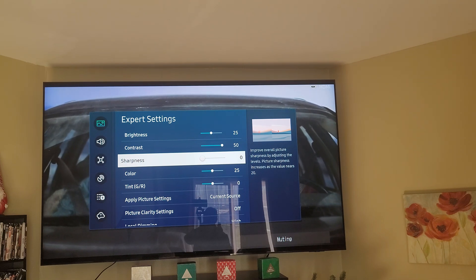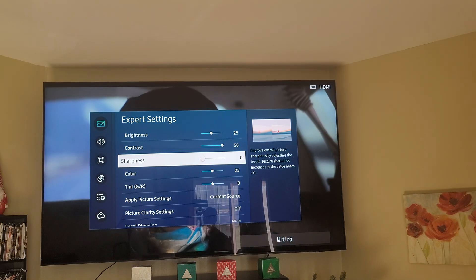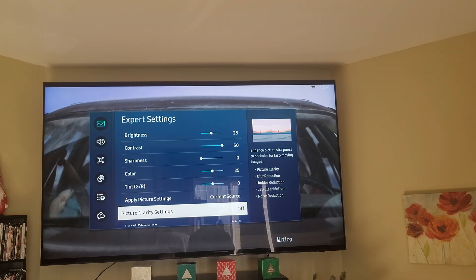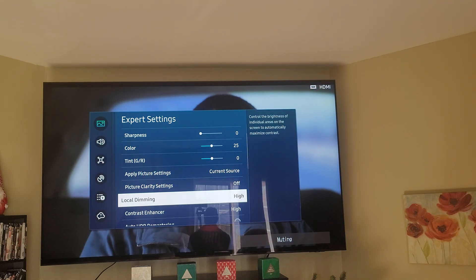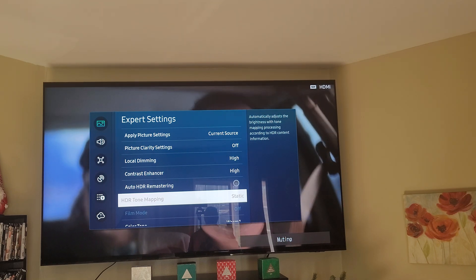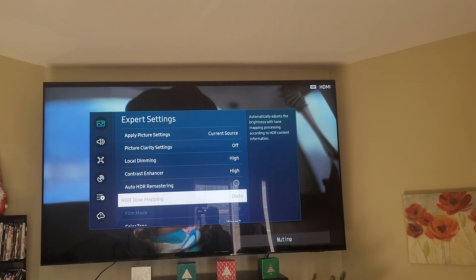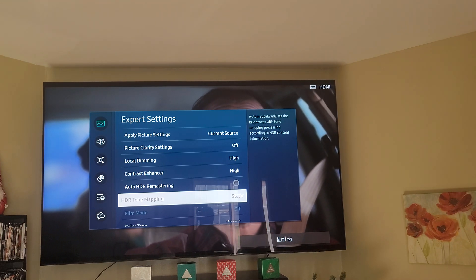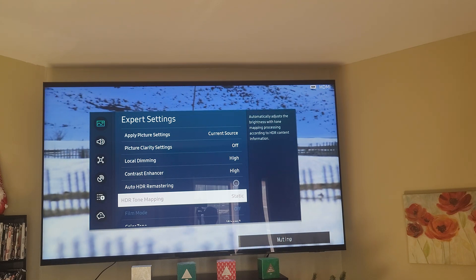When I had sharpness up it wasn't even as clear as when you keep it at zero. For color, keep it on 25. For motion clarity, that's the soap opera effect — you always want to keep that off for the best picture. Contrast enhance I keep it high. For tone mapping, I have it set to static. The reason it's grayed out is because the Panasonic Blu-ray player is set to a certain setting which grays it out and switches it to static while watching a movie.